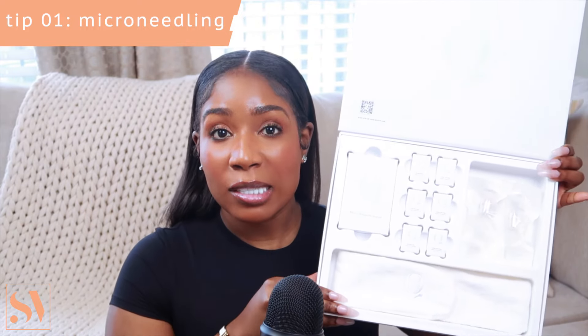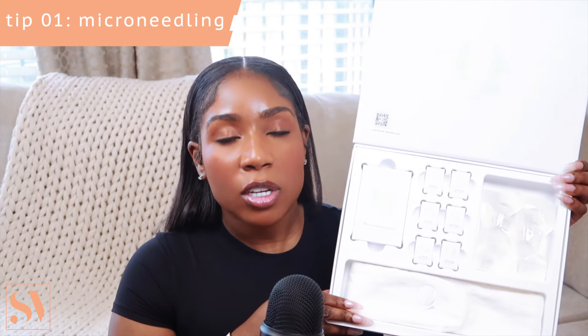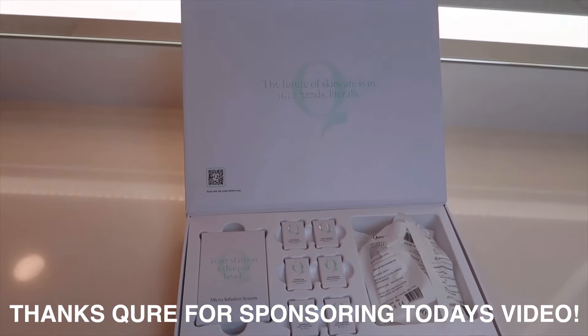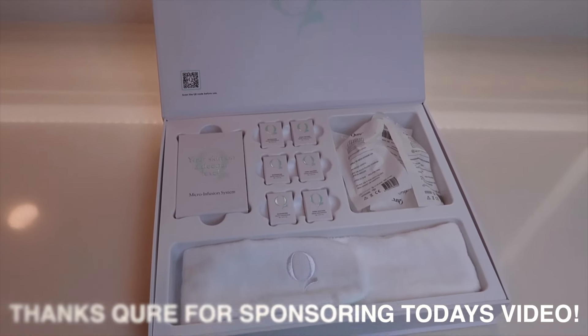The first topic I want to get into is microneedling. Microneedling has so many great benefits to boost and improve the overall appearance of the skin. This is a recent add into my skincare regimen — I've only been microneedling for a little over a month now and I'm currently using the Cure Microinfusion System Treatment, and when I tell y'all this is an absolute game changer. Thank you so much to Cure Skincare for sponsoring today's video. I'm so excited to be partnering up with this brand.